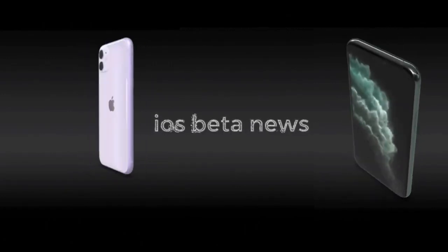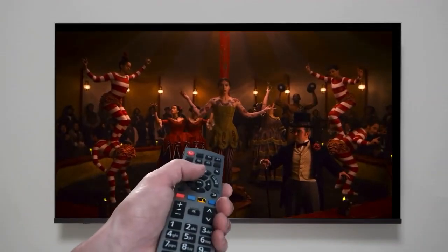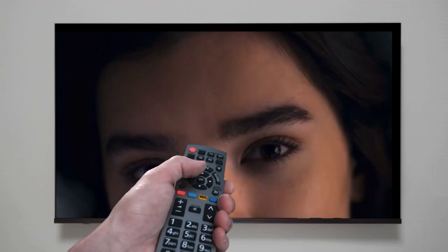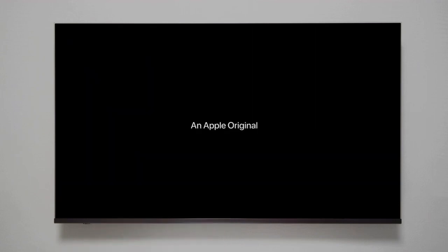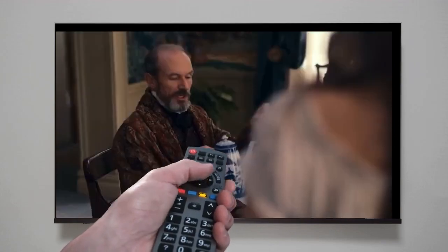Hello. Welcome to the iOS beta news channel. What features of Apple TV Plus you simply must know? Not so long ago, Apple launched the Apple TV Plus service with exclusive films and TV shows of its own production.